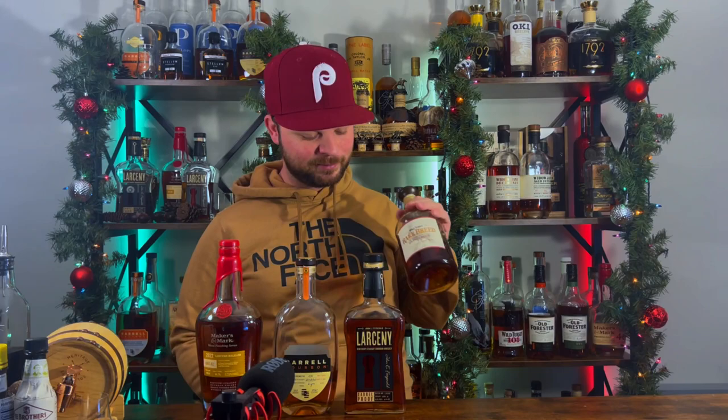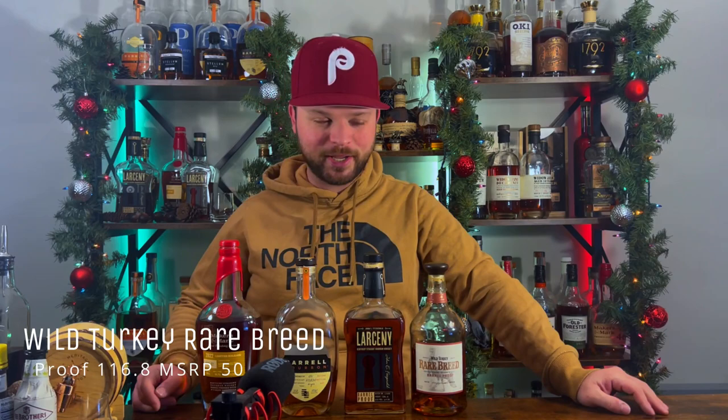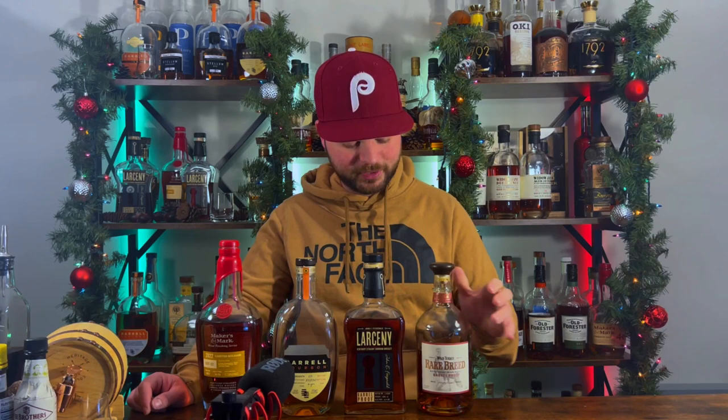Bottle number four is one that should be a legitimate staple on everybody's shelf — Wild Turkey Rare Breed, coming in at 116.8 proof. This bottle fluctuates in price; a lot of people can get it for $45, but I struggle to get it under $60. When I do see it under $60 I pick one up immediately. It is fantastic neat and one of my absolute favorites to mix with as well — I love having that higher proof with Wild Turkey's flavors coming through in a nice cocktail.